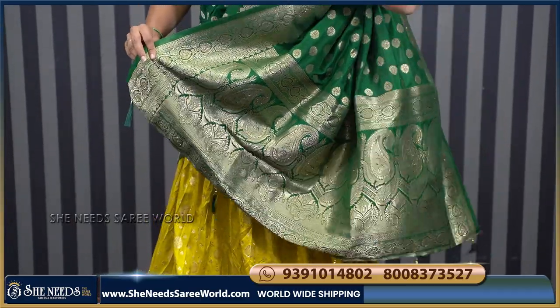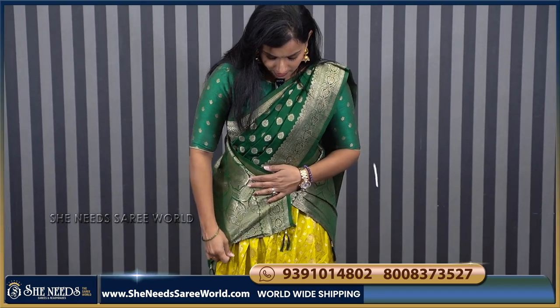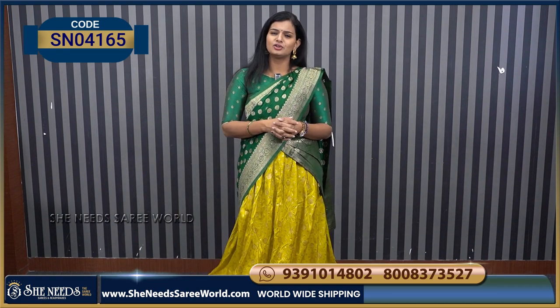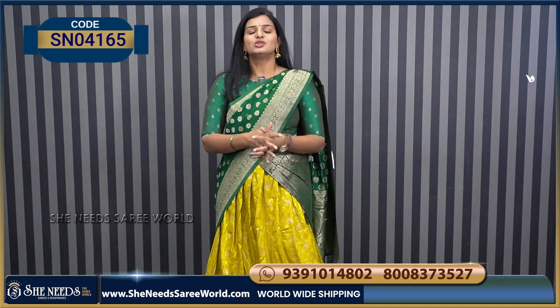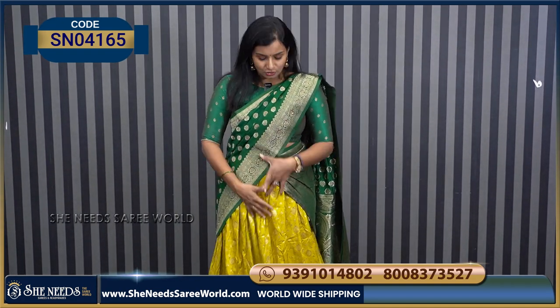The dupatta also comes with a different style. When you look at the dupatta bottom, it has a mango-pindala shape with stones — very different. So this is how it will look. Once you wear it, it will look neat, happy, and ready. This is perfect for functions like griha pravesh, half-saree functions, or pellikoduku functions. Price of the langa ooni is 2630 rupees.